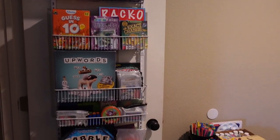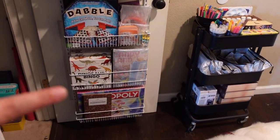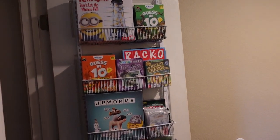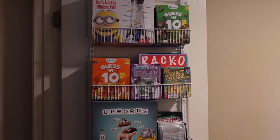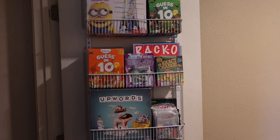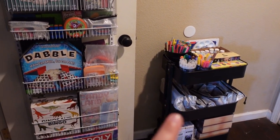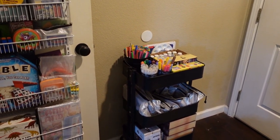In our coat closet downstairs is where I keep all of our games. I really like having our games downstairs — it's just very convenient. This spot worked out perfectly because we're not really a coat closet family. We do have a little coat rack when you first walk in, but a whole closet wasn't needed. So I store all of our games on the back of the door, and then there's this cart inside the closet.